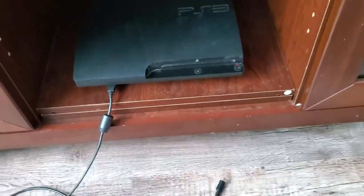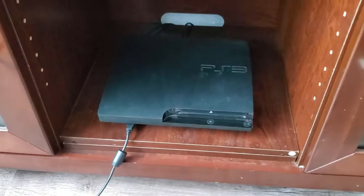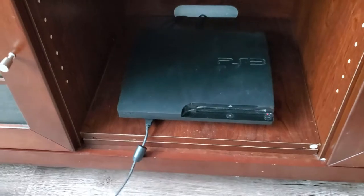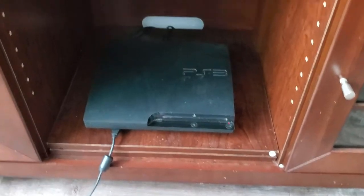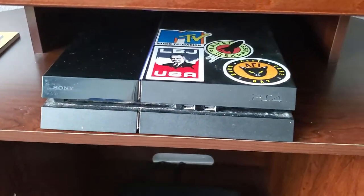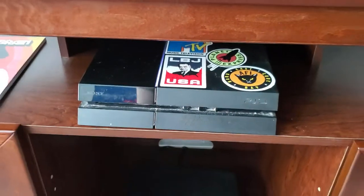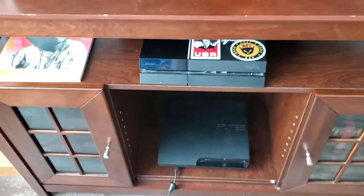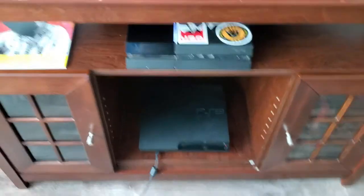Down here I have my PS3 — I still use the PS3 mainly for the NCAA football and basketball games. I do play quite a bit of video games, mostly sports stuff, but that's why I still have the PS3. And then my PS4 up here — I got that for Christmas, December of 2013, which was the year it came out. So this thing is almost 7 years old now, which is crazy.